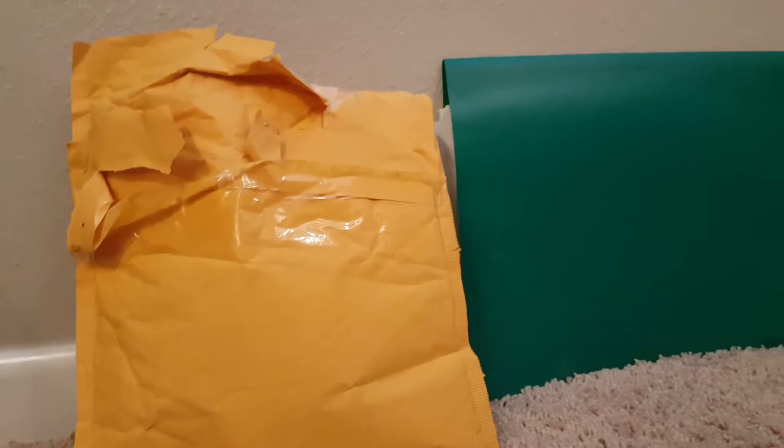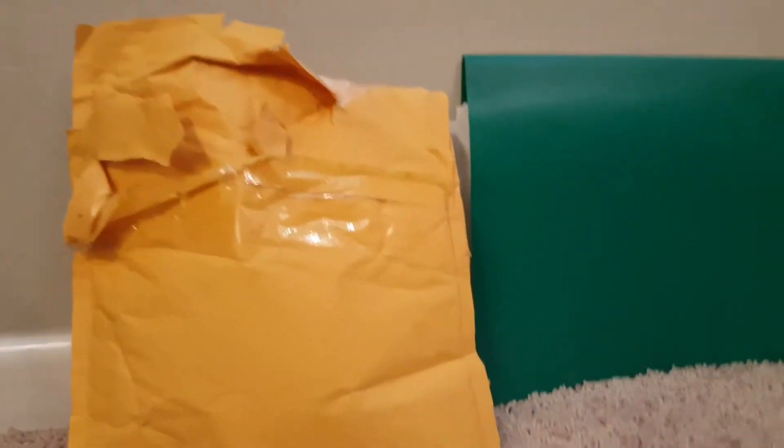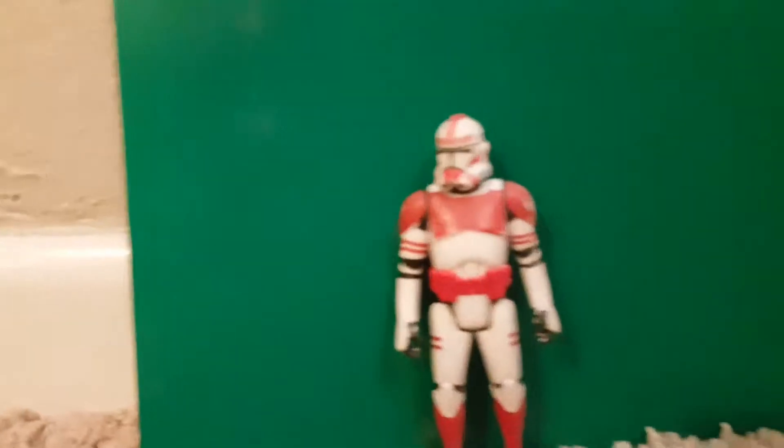The good news is he also sent me Call of Duty action figures. So I'm going to take them out one by one. Here is a red clone trooper.